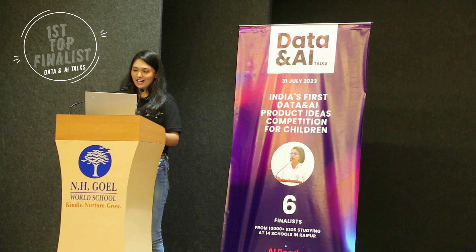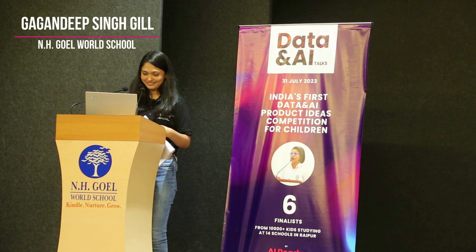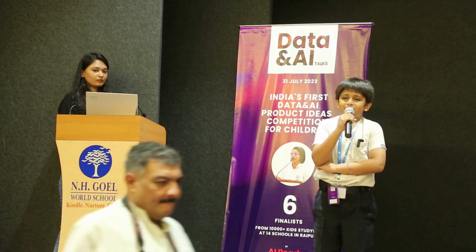The most finalist is Gagan Deep Singh. I'm going to share my idea about Anitrans, an AI animal language translator.